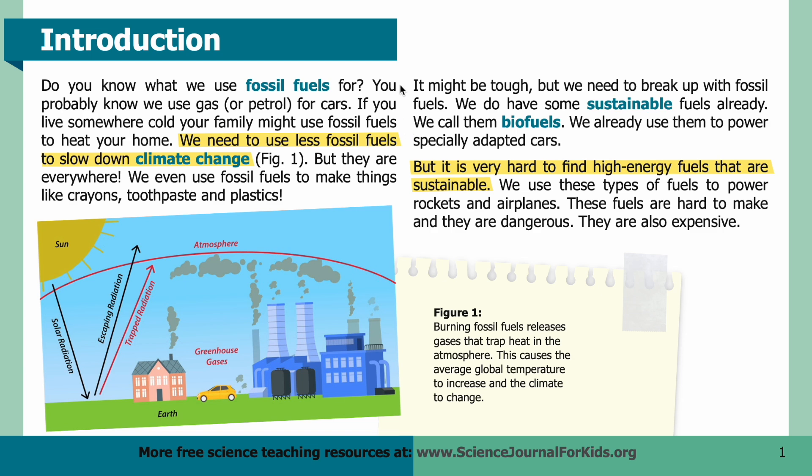Do you know what we use fossil fuels for? You probably know we use gas or petrol for cars. If you live somewhere cold, your family might use fossil fuels to heat your home. We need to use less fossil fuels to slow down climate change, but they are everywhere — we even use fossil fuels to make things like crayons, toothpaste, and plastics. It might be tough, but we need to break up with fossil fuels. We do have some sustainable fuels already — we call them biofuels. We already use them to power specially adapted cars, but it is very hard to find high energy fuels that are sustainable.